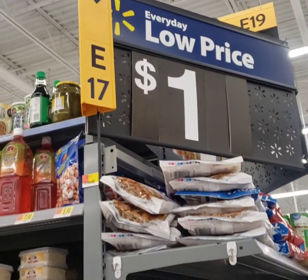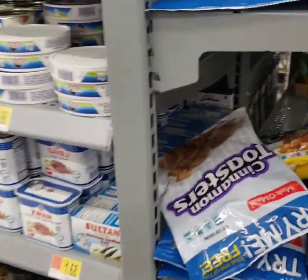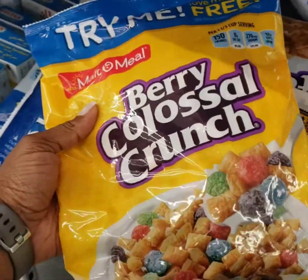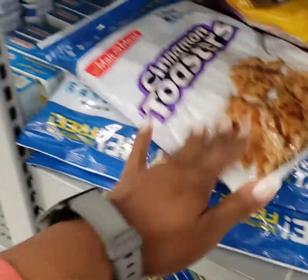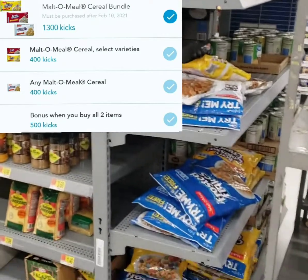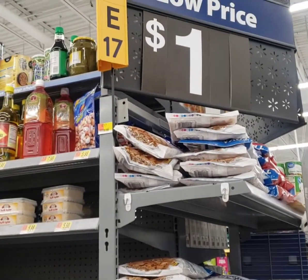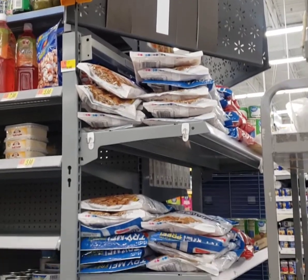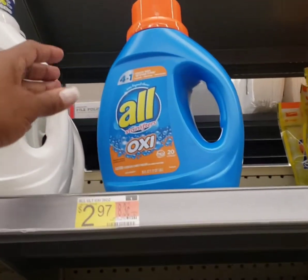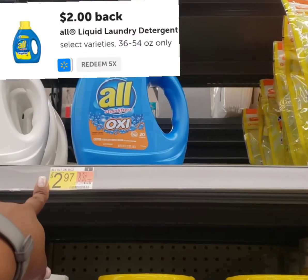Here is my third deal that is a real moneymaker at Walmart. These dollar bags of cereal — you have to get one of each. There are two different rebates on Swagbucks attached to them. You'll pay $2 and some change out of pocket, but you get back 1,400 Swagbucks, which is about $5.20, making them absolutely free and a nice moneymaker. This All detergent is $2.97 and there is a $2 rebate on Ibotta making it just $0.97.